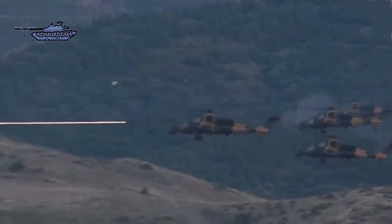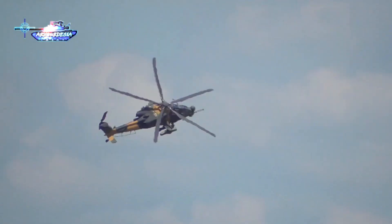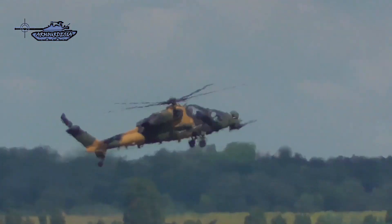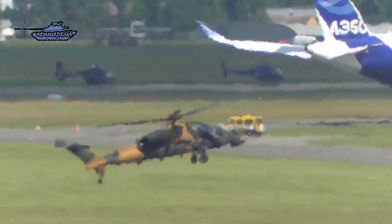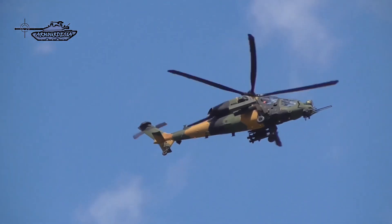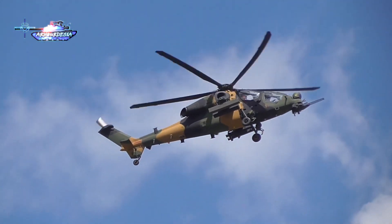The T-129 is among the best attack gunships in the world, but its export potential is limited as a deal of 30 helicopters for service in the Pakistan Army is stuck due to engine supply issues. Pakistan chose these attack helicopters to replace its fleet of aging Cobra gunships acquired in the 1980s. The engine is a joint venture between American firm Honeywell and British company Rolls-Royce. Currently, Pakistan is granting extensions to Turkey for the deal, and the solution may lie in Turkish indigenous components and engines.